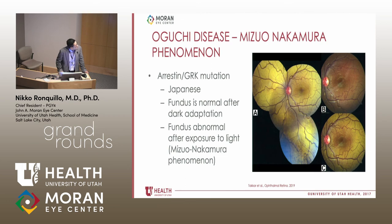Lastly, Oguchi disease — this involves arrestin and GRK mutations, and is mostly found in Japanese patients. A paper describes a five-year-old with this gold-yellow sheen of the fundus. When dark adapted overnight, the fundus normalized. After 30 minutes of light adaptation, the fundus appearance returns. We do not know the mechanism, but this is called the Mitsuo-Nakamura phenomenon.